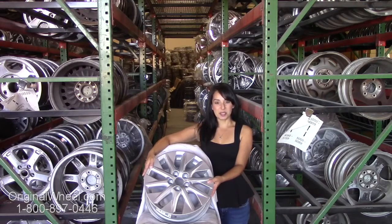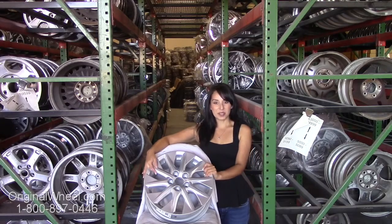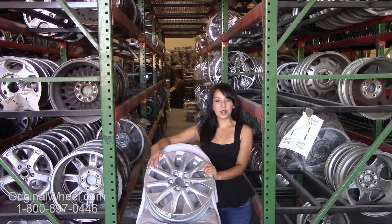Here's an example of one of our Toyota wheels. As you can see it's not a Toyota T100 wheel but it's in great condition. All of our wheels are guaranteed — we stand behind our product and our service. Our mission is to help people locate the factory original wheels that they need in like-new condition.